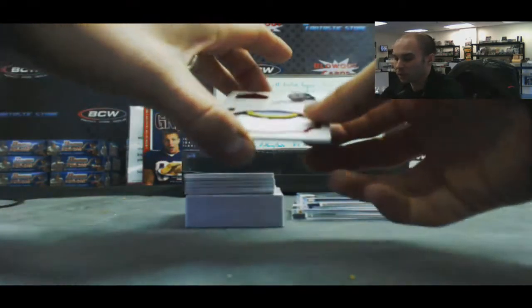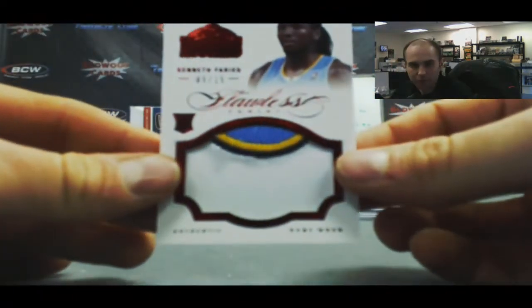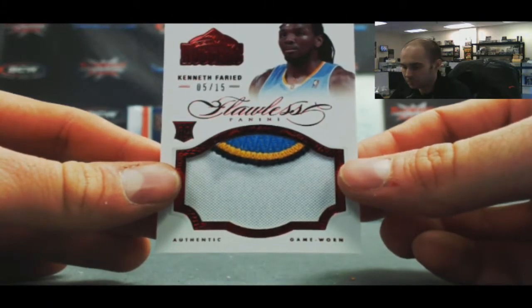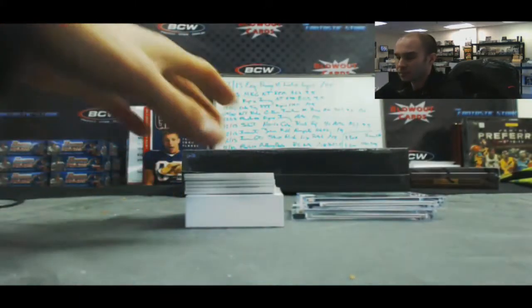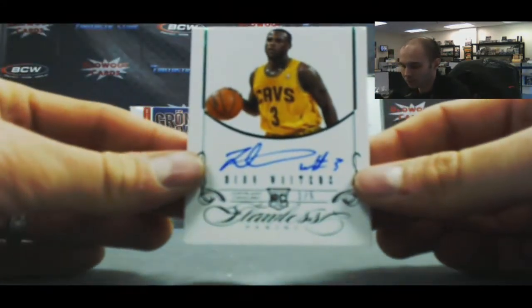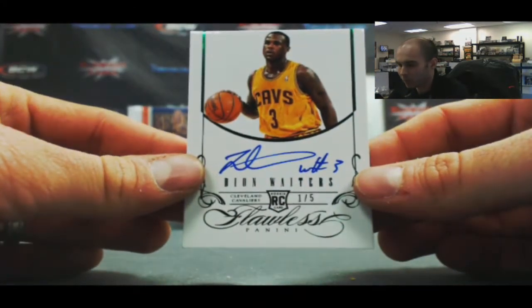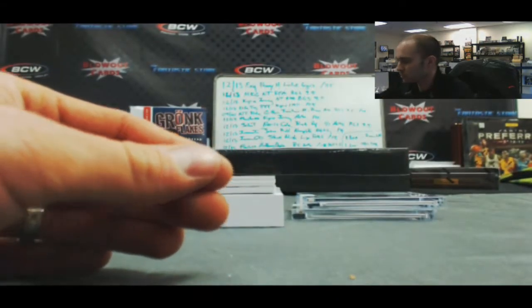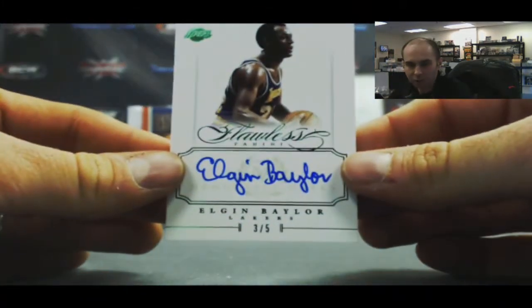We got a four-color Jumbo Manimal Kenneth Faried, 5 of 15. Number one of five Emerald, Dion Waiters — I think we might have an Emerald Hotcase here. Another Emerald, three of five, Elgin Baylor.